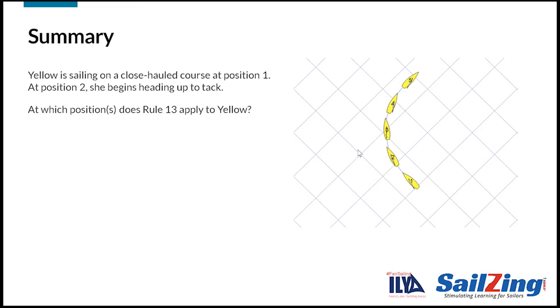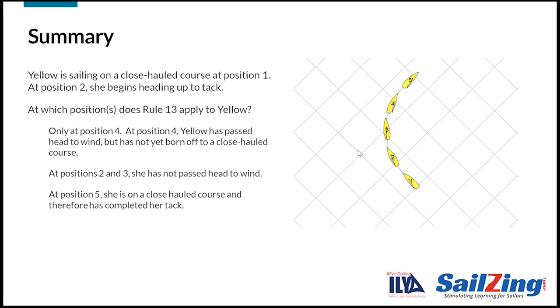Let's summarize with a question. At position 1, Yellow is sailing on a close-hauled course. At position 2, she begins heading up to tack. At which positions does Rule 13 apply to Yellow? Rule 13 applies only at position 4. At position 4, Yellow has passed head to wind but has not yet borne off to a close-hauled course. At positions 2 and 3, she has not yet passed head to wind. At position 5, she is on a close-hauled course and therefore has completed her tack.